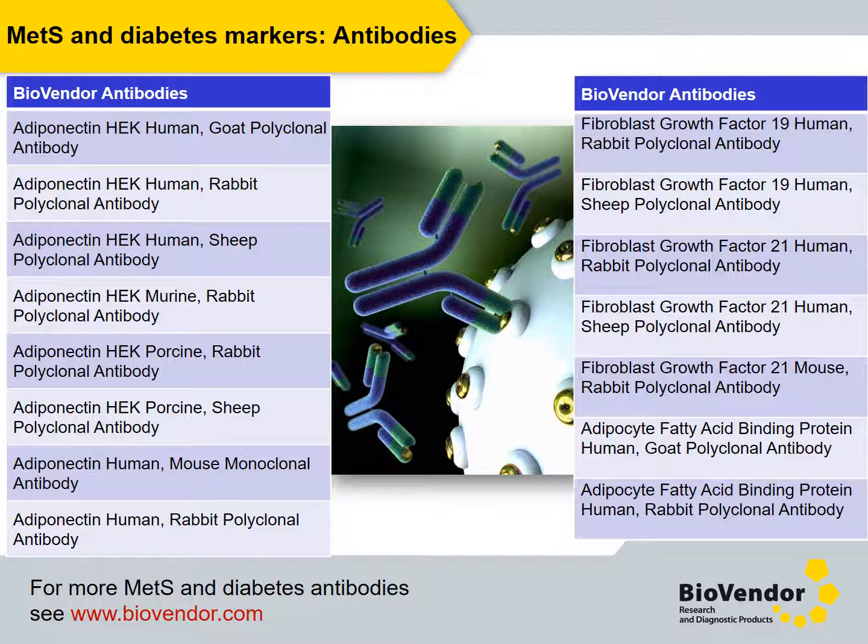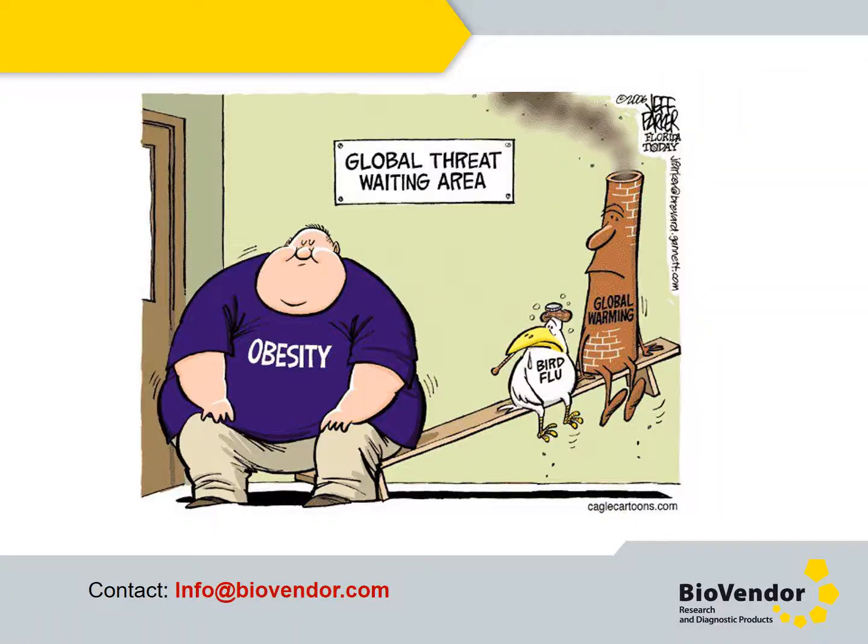For information about other BioVendor products and services, please see our website and do not hesitate to contact our sales department. Obesity is a worldwide problem which becomes more and more serious day by day. I believe you have found something interesting in my presentation for your work; however, it was just a small piece of a wide range of BioVendor biomarker immunoassays. Visit us at biovendor.com, where you can easily find the ELISA kit, protein, antibody, and microRNA immunoassay that you need. Please feel free to contact our product managers and ask for help.